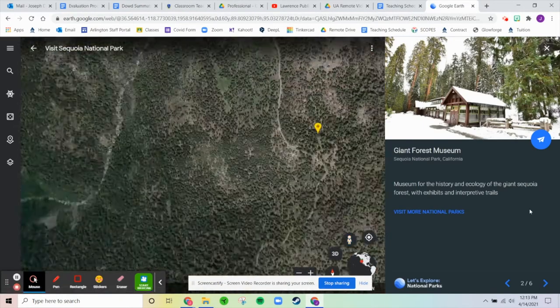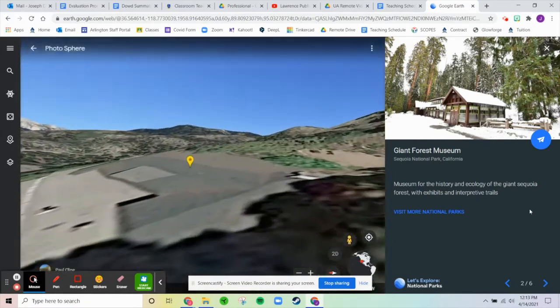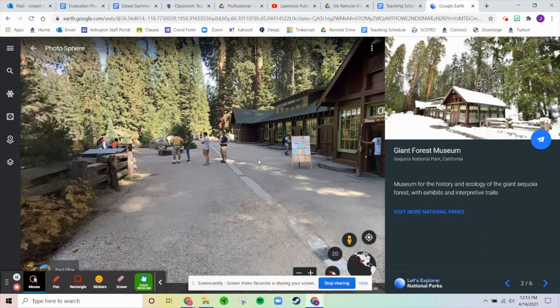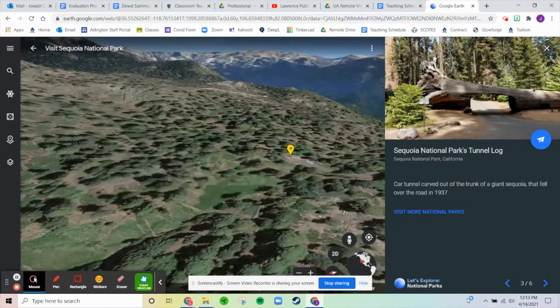Next up is the Giant Forest Museum — a museum for the history and ecology of the giant Sequoia forest, with exhibits and interpretive trails. It's just another museum where you can learn more about the area, kind of like a visitor center.